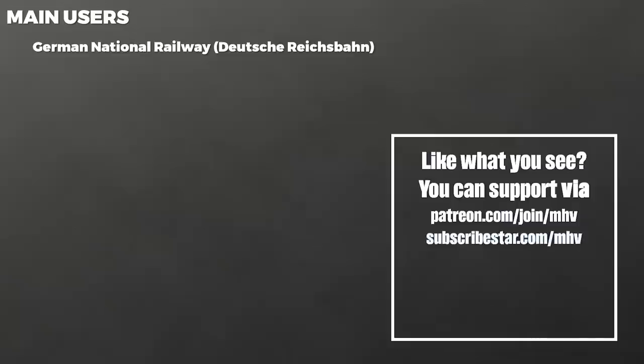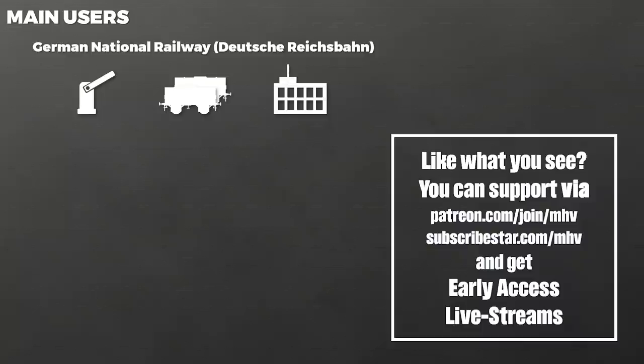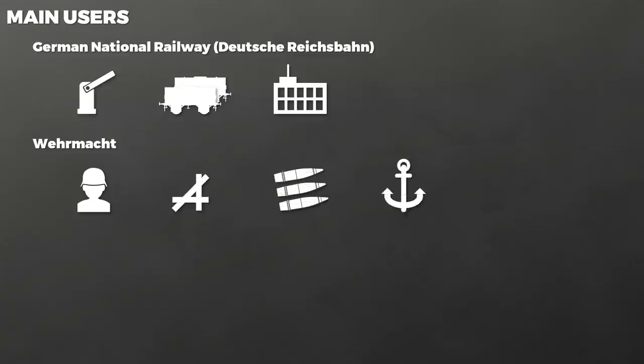Let us move on to the main uses for these shelters. These were the German National Railway, the Deutsche Reichsbahn, which used them at barrier guards, marshalling yards, stations and other important facilities. Of course, the Wehrmacht used them at barracks, airfields, ammunition depots, shipyards, headquarters and other locations. The industry used them in everything from factories to mines. They were also used by various organizations, for instance in concentration camps, by the military engineering organization Todt, and even by civilians.